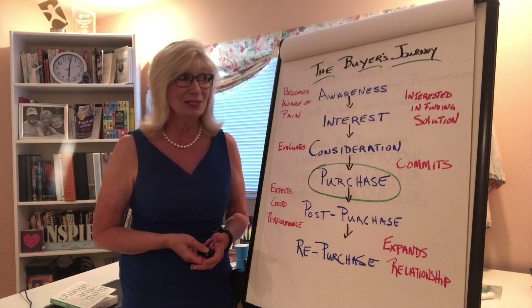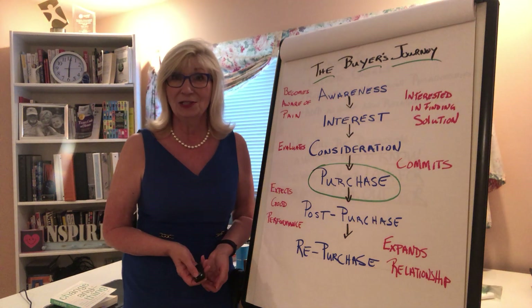Thanks again for listening and allowing us to share this Painless Prospecting tip with you.